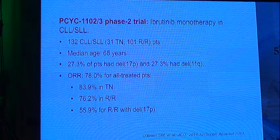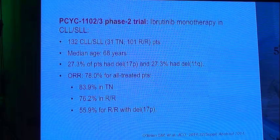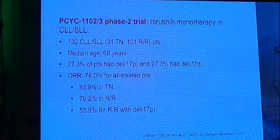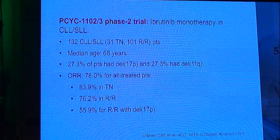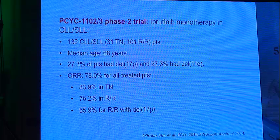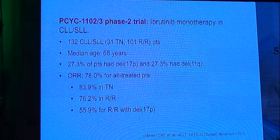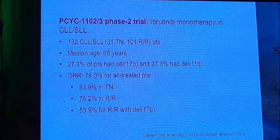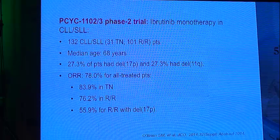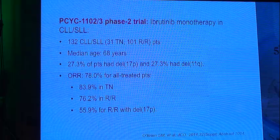The first trial in first-line therapy of ibrutinib was a phase 1-2 dose-finding and toxicity-finding study in CLL and small lymphoma. It tested 132 CLL patients — 31 treatment naïve and almost 100 refractory — with a median age of 68 years. Twenty-seven percent had deletion 17p and 27% had deletion 11q. The overall response rate was 78% for all treated patients — a figure not previously seen. It was 83% in treatment-naïve patients, 76% in relapsed refractory patients, and 55.9% in relapsed refractory patients with deletion 17p.